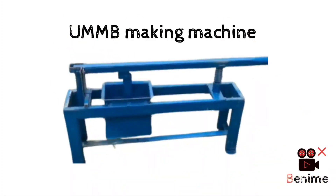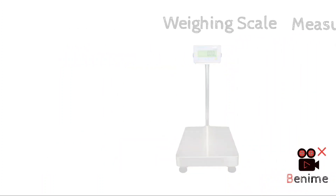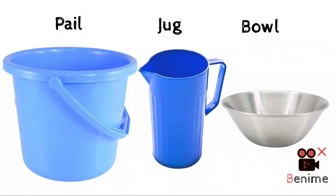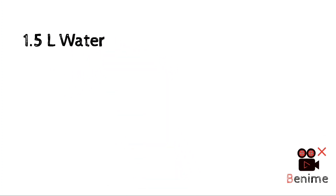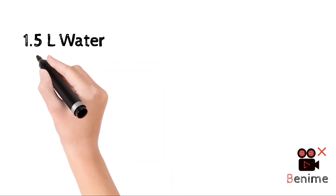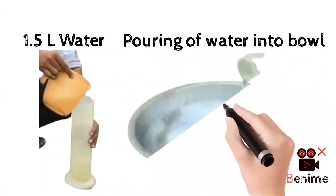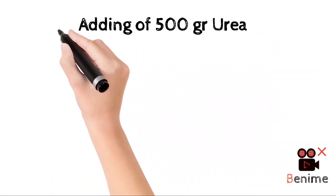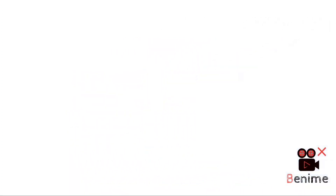Equipment needed includes a UMMB making machine, weighing scale, measuring cylinder, pail, jug and bowl. To begin, take 1.5 liters of water in a measuring cylinder and pour it into the bowl. Now add 500 grams of urea, then add 50 grams of mineral mixture.